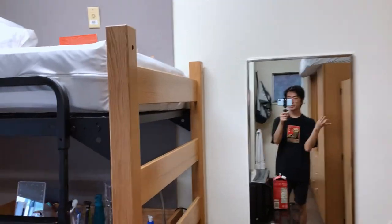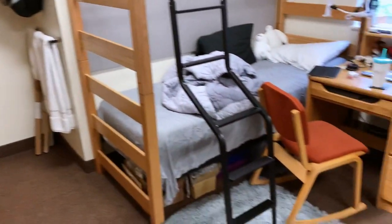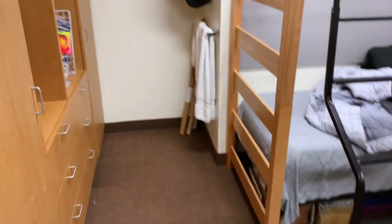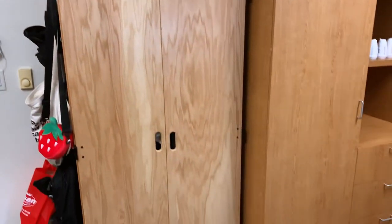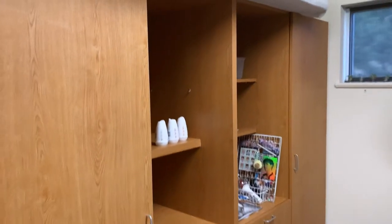I'll give you guys a quick tour of the space. As you can see, it is a lot more spacious and way better than my previous situation. We have two bunk beds, so there are three beds total. Over here is all the closet slash storage space — I have a ton of storage, and a lot of these shelves are empty because I don't really know what to put in them yet.